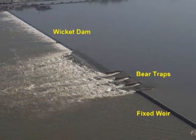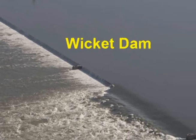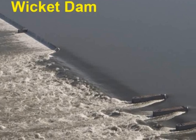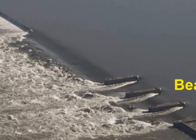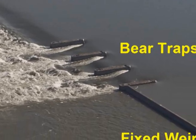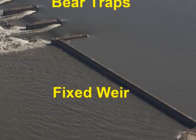The wicket dam consists of a navigable pass and a weir made up of movable timber wickets which are raised and lowered by use of a steam-powered maneuver boat, also built in the 1920s. The three bear traps provide a limited means of regulating river flow by remote control. A fixed concrete weir completes the dam.